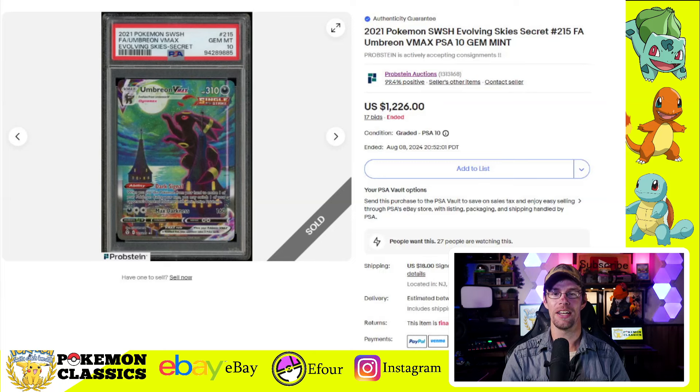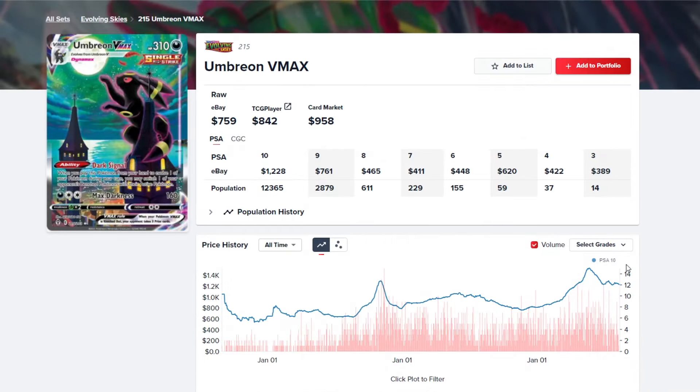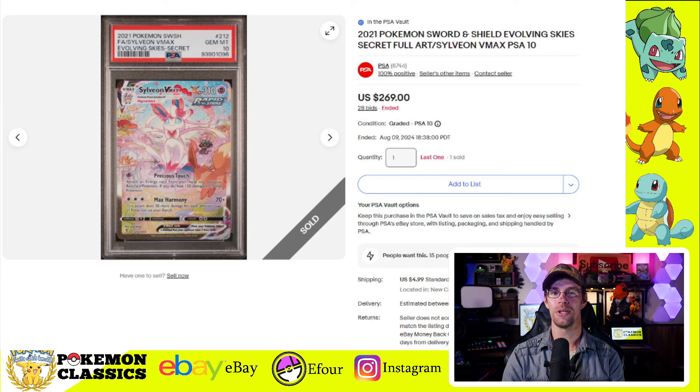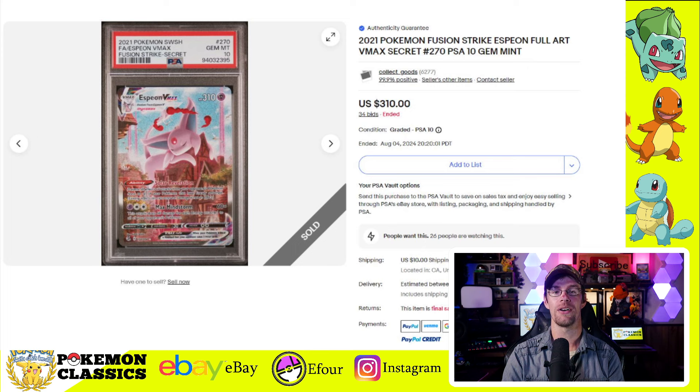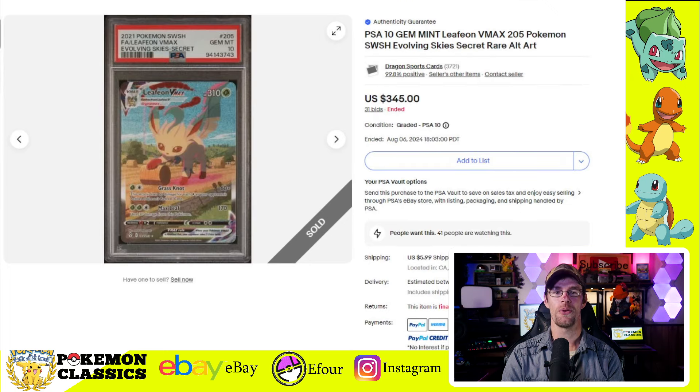Let's talk about Modern. Modern has been getting hit pretty hard in recent weeks, correcting down from its all-time highs, and I think you'll see that in some of these prices. First up, we have the Umbreon VMAX — the Moonbreon — in PSA-10, selling for $1,226. Looking at the price chart from Pokedata.io, it peaked at about $1,600 before correcting about 20% to 25%. It does seem to be stabilizing. We also have the other Eeveelutions: Sylveon VMAX in PSA-10 for $269, Espeon VMAX for $310, Glaceon VMAX for $321, and Leafeon VMAX for $345.